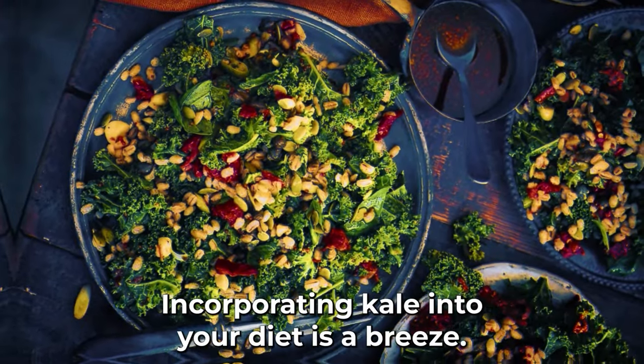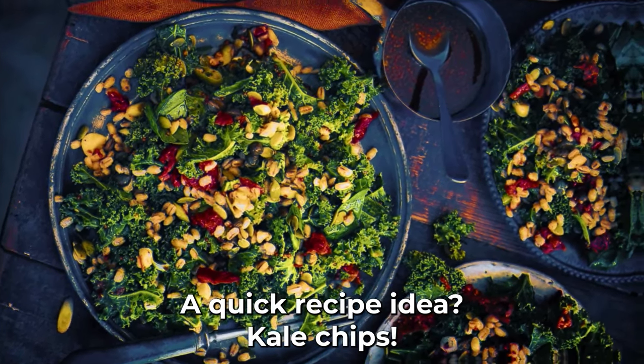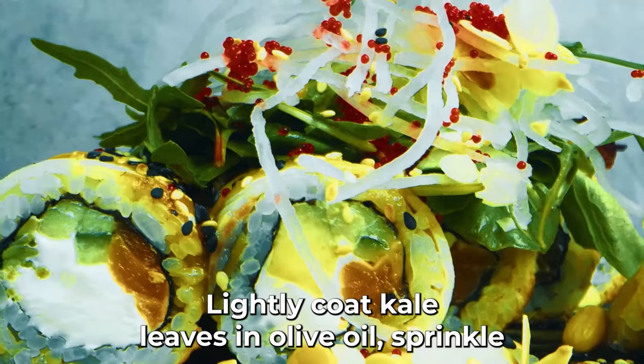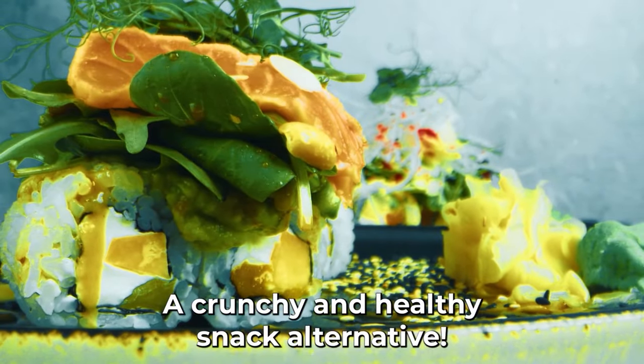Incorporating kale into your diet is a breeze — add it to smoothies, stir-fries, or salads. A quick recipe idea: kale chips. Lightly coat kale leaves in olive oil, sprinkle with some sea salt, and bake until crisp. A crunchy and healthy snack alternative.